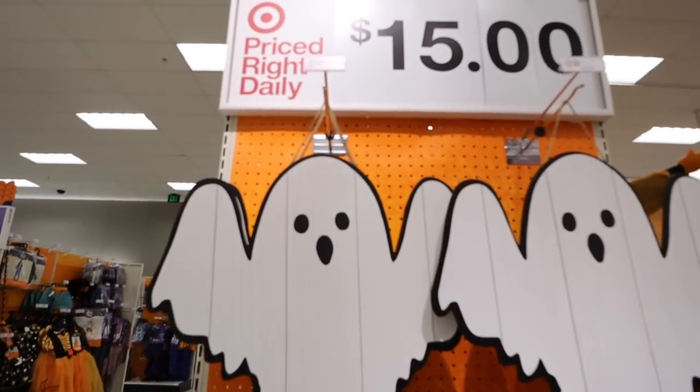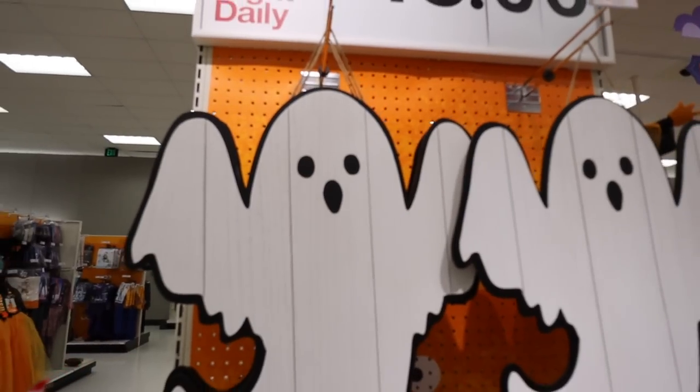We are back in the Halloween section at Target checking out the rest of the new 2022 Hide & Eek collection. Yesterday I showed a bunch of it along with new Halloween items in the Target dollar spot, linked below. We're going to jump right in and go over the rest of the items in this brand new 2022 Halloween collection — they are so good.